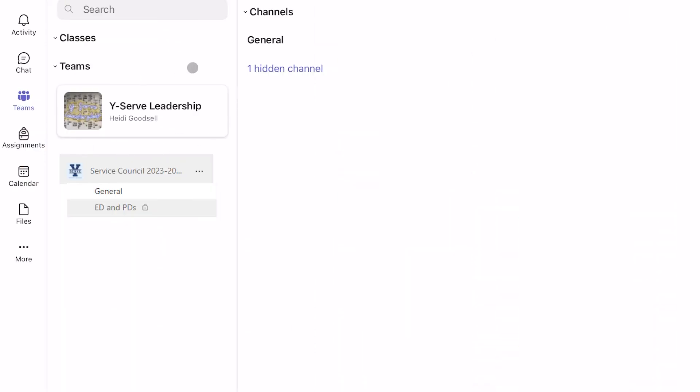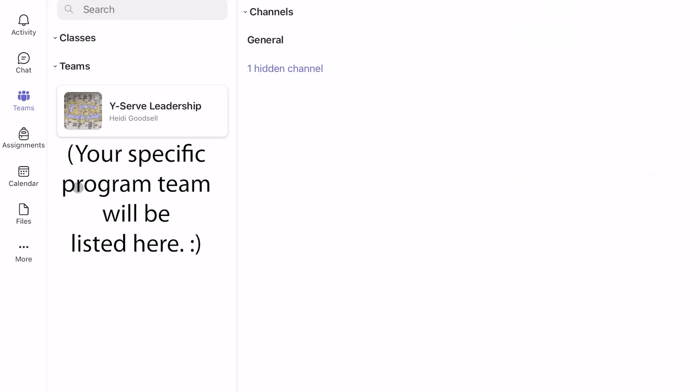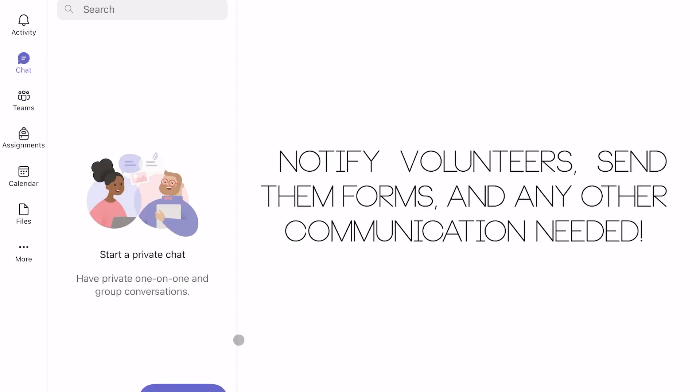First, let's talk about communications. In YSERV, we communicate using Microsoft Teams. As a leader, you will be added to two different teams: one for general YSERV leadership and one for your program. Within your program's team, you will have a channel for the EDs and PDs to communicate. Use this channel to plan activities, meetings, and everything else. The general chat is for anyone who wants to participate in the program. Use this chat to notify volunteers of upcoming events, send them forms, and anything else you need to communicate with your volunteers.